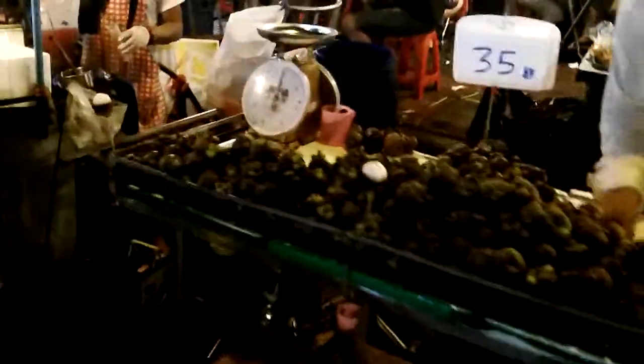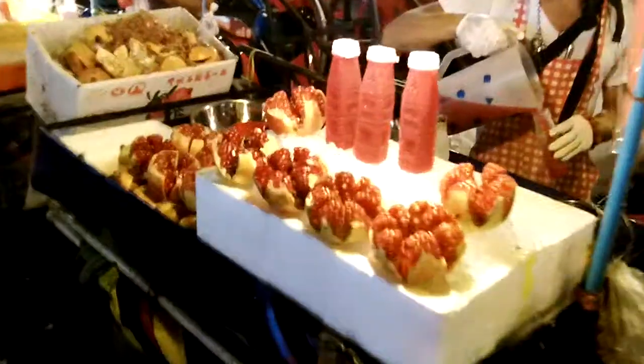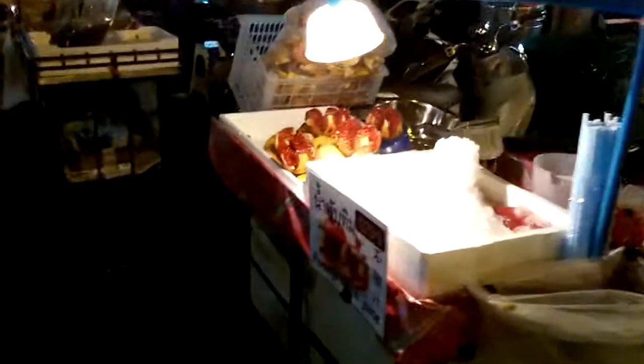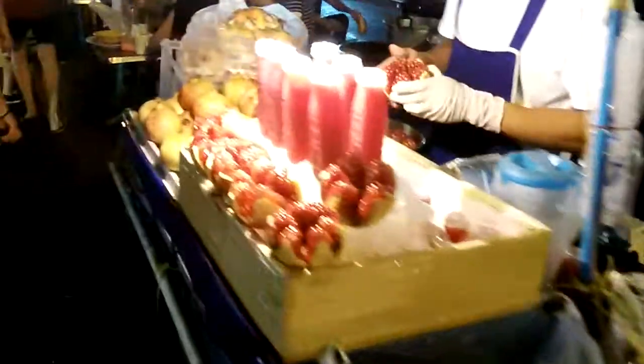Mangosteen vendor. Pomegranates — lots of pomegranates right now, I notice. Three vendors side by side. Cherries — I haven't seen cherries here in a long time. Actually, I've never seen cherries in Thailand.